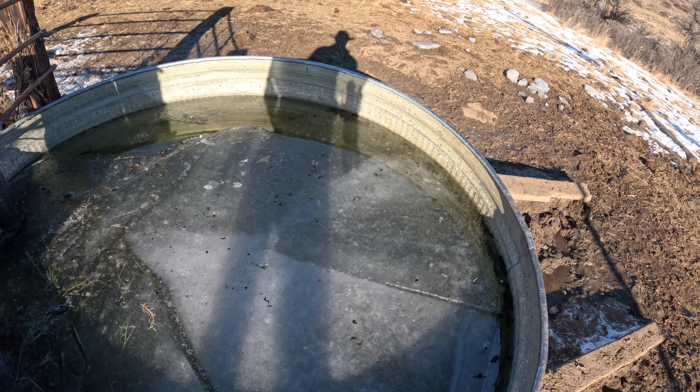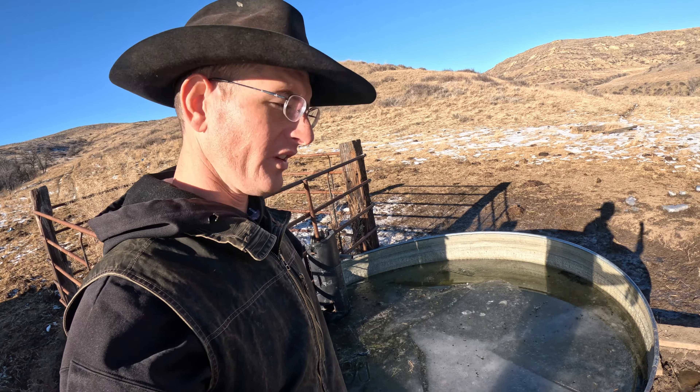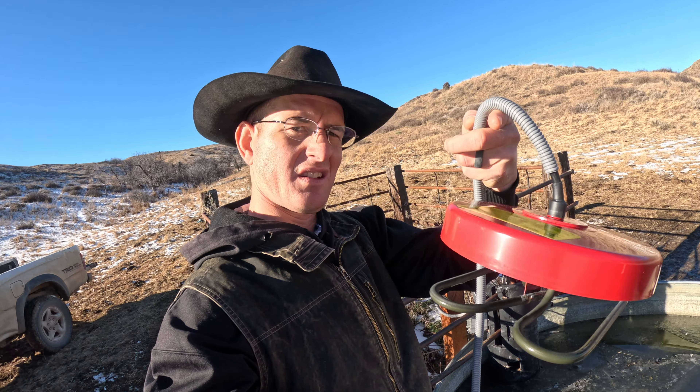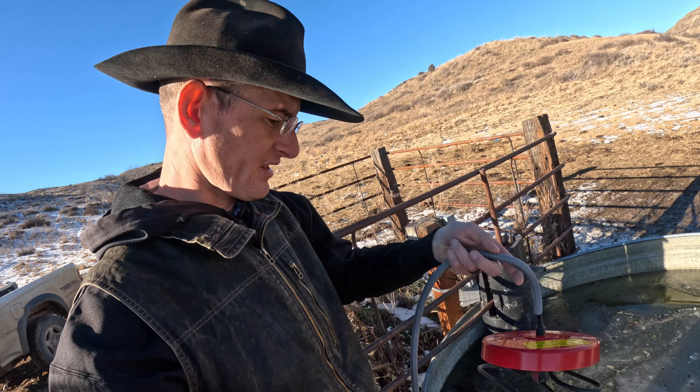We're starting to get quite a bit of ice building up in this tank. Even though it's been such nice weather, at night it's still getting pretty cold. So we're going to go ahead and put an electric tank heater in this tank to keep the ice off. This is the unit — you simply plug it in, it floats around in the tank, and it'll keep the ice off. We'll go ahead and plug her in and make sure it works.